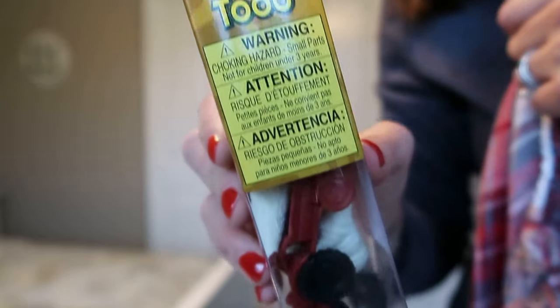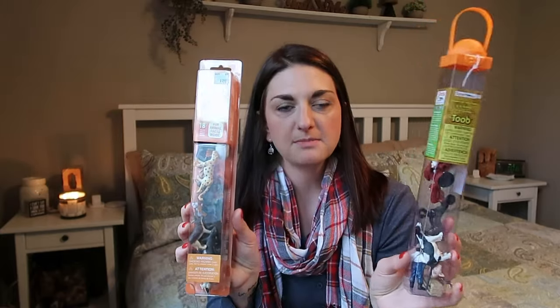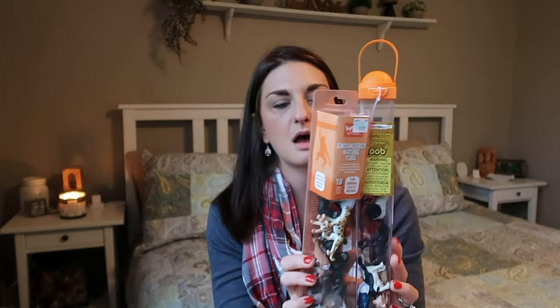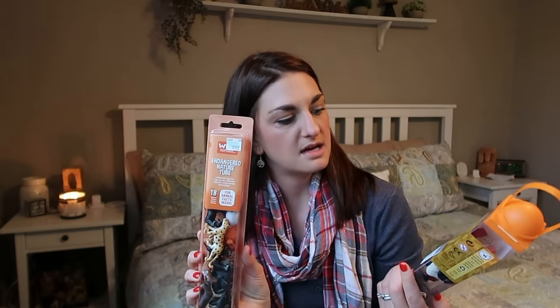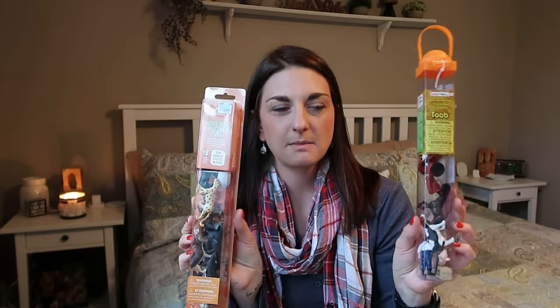And then in Ben's stocking, I got one that's called Down on the Farm and it comes with farm animals, a farmer, a bale of straw, and a tractor. I picked up both of these from Hobby Lobby and they were 50% off when I went. This one was $9.99 and this one's $10.99, maybe because it comes with a tractor.